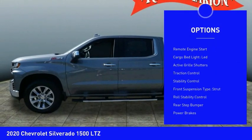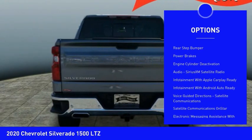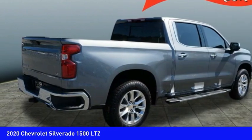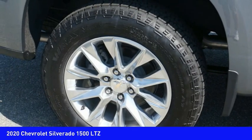Power windows with safety reverse, remote engine start, cargo bed light LED, active grille shutters, traction control, stability control, front suspension type strut, roll stability control, rear step bumper, power brakes.